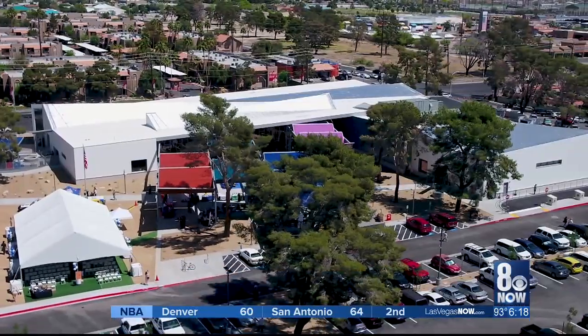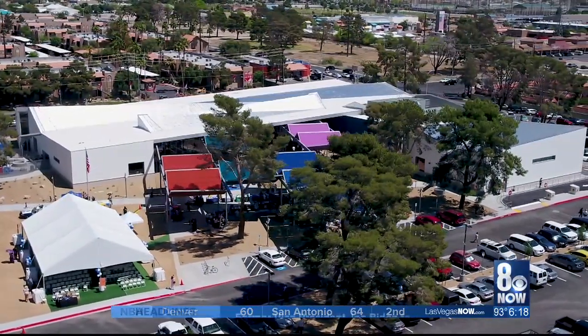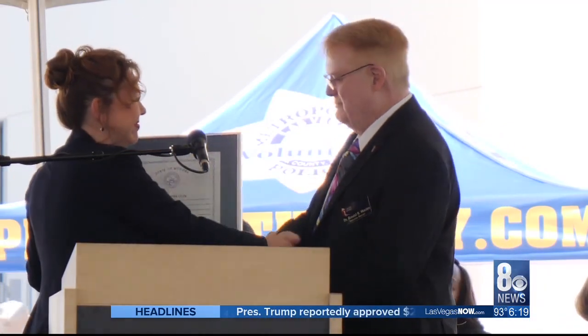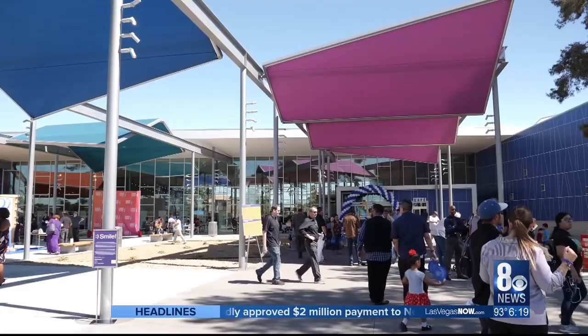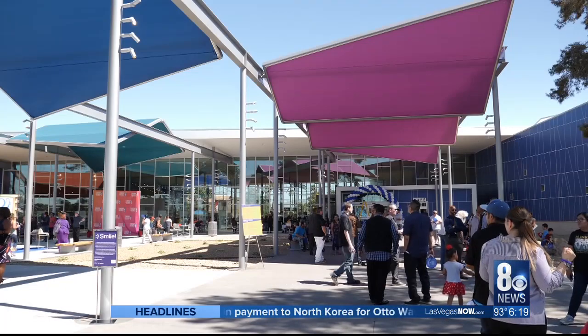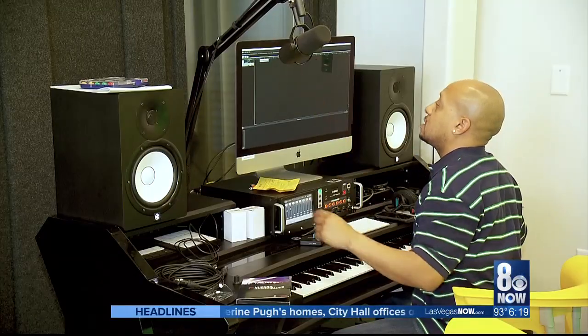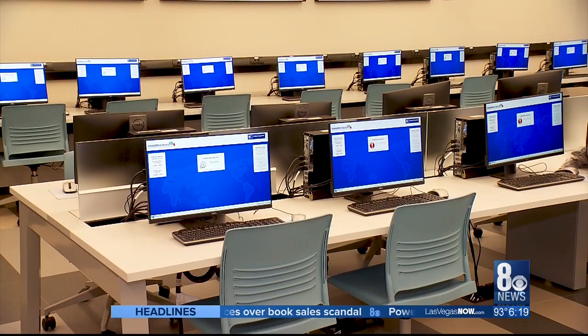The infusion of millions of dollars was possible because of a tax credit system approved two years ago by state lawmakers. Shannon Bilbray-Axelrod, who grew up in East Las Vegas, is a member of both the State Assembly and the Library Board, and knows what this facility will mean to an underserved community. "I know how important a library is and how it can really change lives of not only young people, but older folks as well. We have hot spots, we have Internet, we have workforce connection, homework help — you name it, this place will do it for the community."